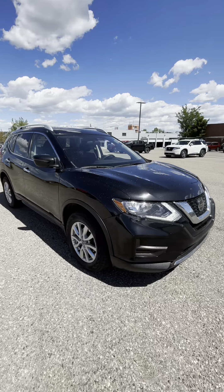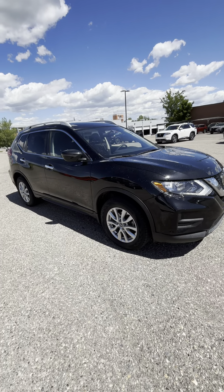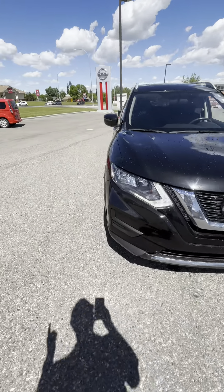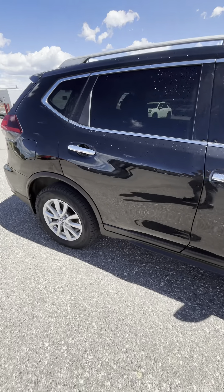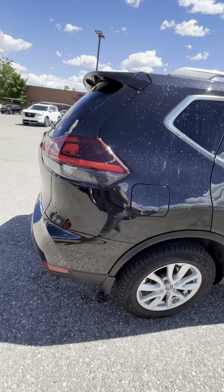We just acquired this vehicle — a 2020 Rogue S Special Edition. For 2020 and one year only, they came out with a Special Edition Rogue, which added a heated steering wheel, dual climate control, tinted rear windows, and roof rails, all to an entry-level Rogue. It already has heated seats, Apple CarPlay, and Android Auto.